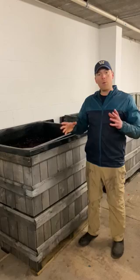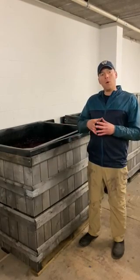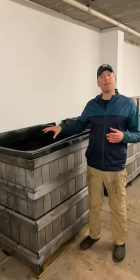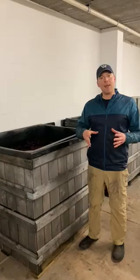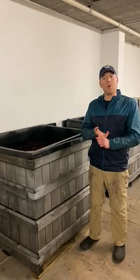When we're making red wine versus white wine, the main difference starts right at the very beginning. With white wine, we take the grapes, crush them up, press them, and work with clear, clean juice the entire time. With red wines, that's not the case — we want the juice, but we also want all the skins in there as well.